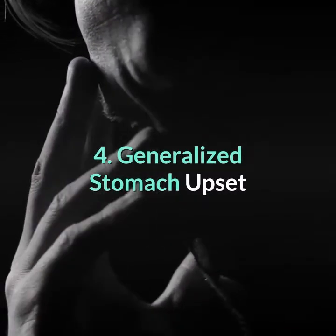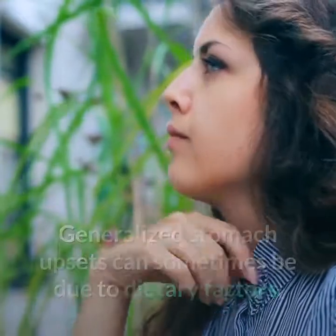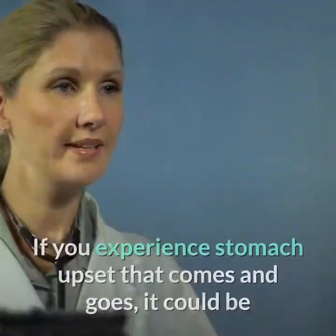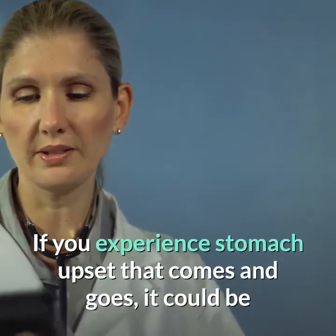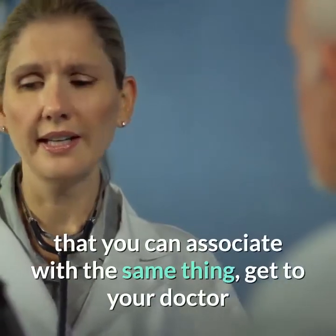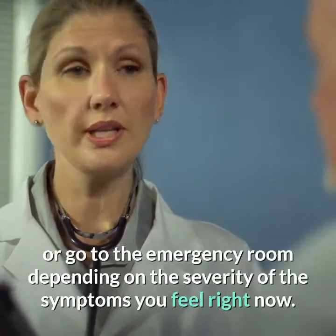4. Generalized Stomach Upset. Generalized stomach upsets can sometimes be due to dietary factors, bacterial elements, or sometimes just because of simple stress. If you experience stomach upset that comes and goes, it could be nothing serious, but if there are other symptoms you can associate with the same thing, get to your doctor or go to the emergency room depending on the severity of the symptoms.